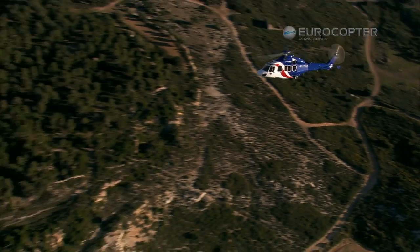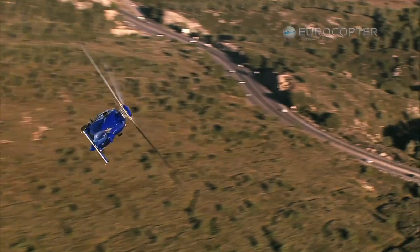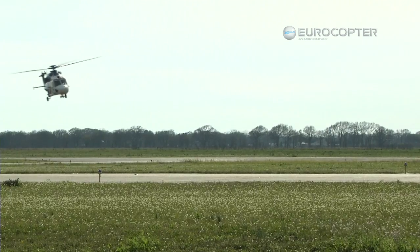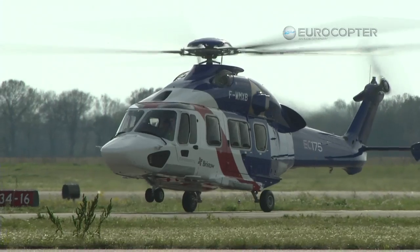My flight was awesome. I feel like a kid again — it excited me beyond my means. The responsiveness of the aircraft, deceleration was crisp, acceleration was powerful. It wasn't a sluggish aircraft; it did what you wanted it to do. I can see myself flying that at nighttime. It's just the next generation of aircraft and software. Bravo to Eurocopter.